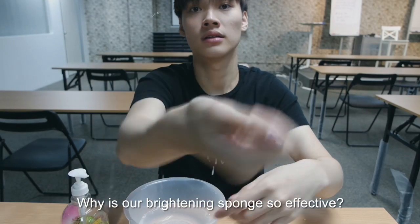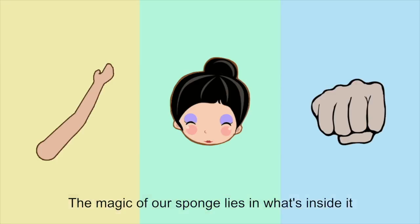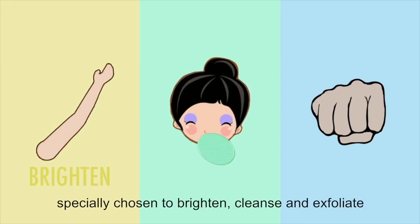Why is our brightening sponge so effective? The magic of our sponge lies in what is inside it. Within our sponge's fiber lies a special combination of plant extracts specially chosen to brighten, cleanse, and exfoliate.